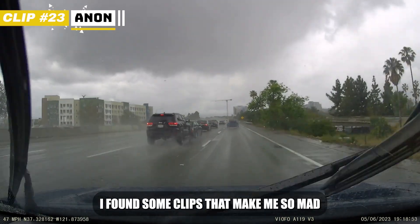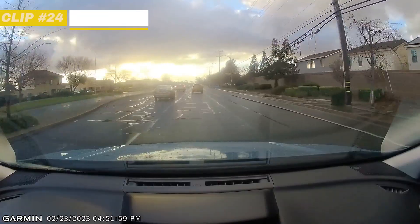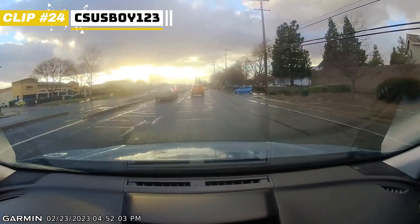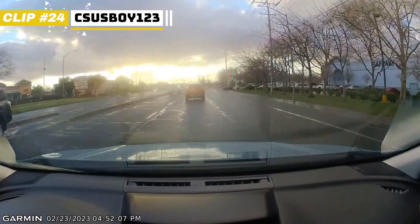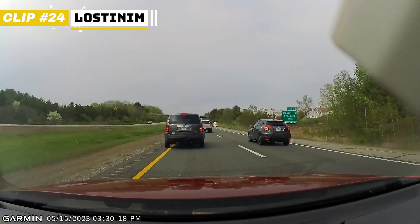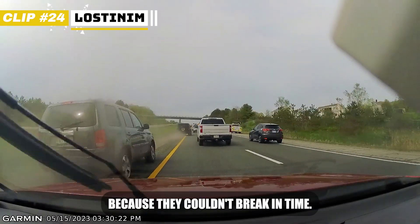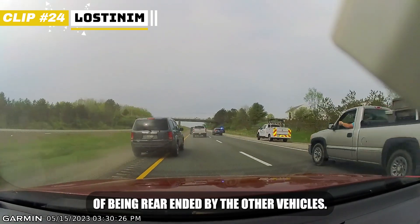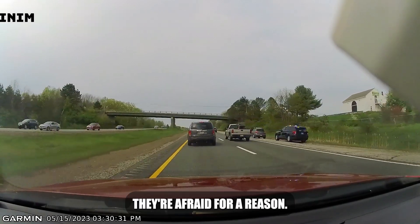I found some clips that make me so mad because all of that could have been easily avoided just by maintaining enough space. I think the grey car in front of the dashcam didn't swerve because they couldn't brake in time — I believe they were afraid of being rear-ended by the other vehicles. And we've seen enough clips to know they're afraid for a reason.